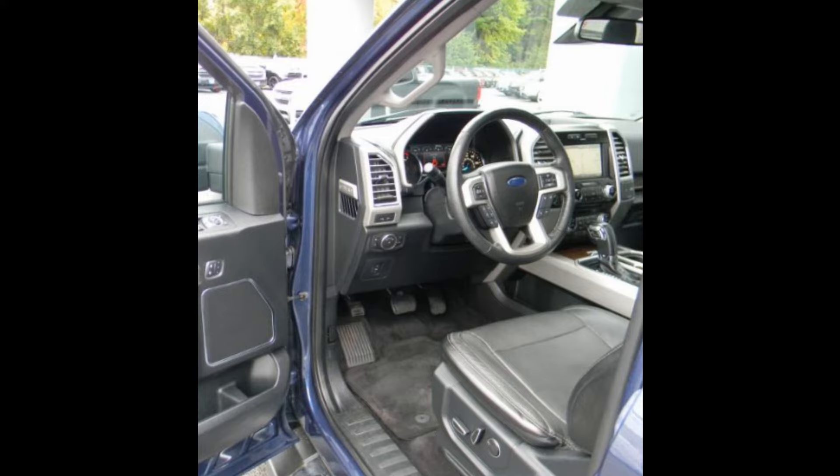Experience the superior condition of our vehicles firsthand. The price is only $24,995. This truck's stock number is 18-640A.